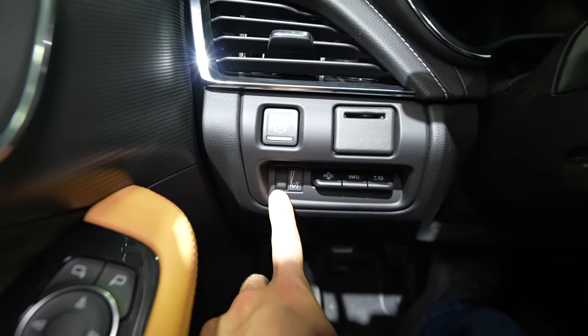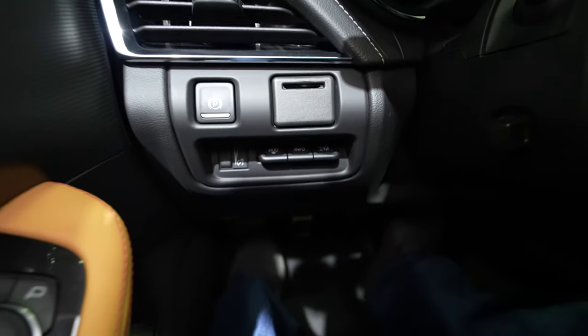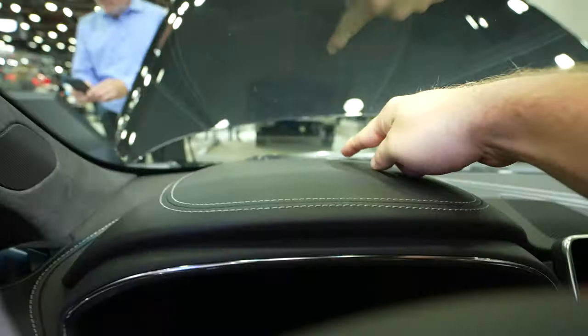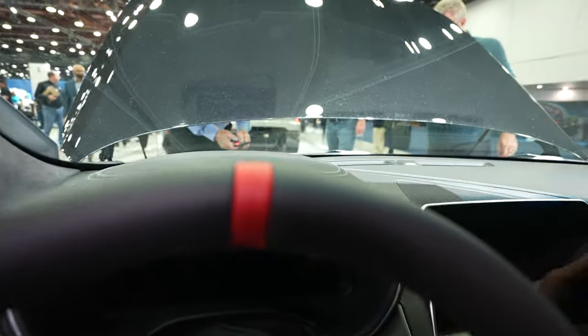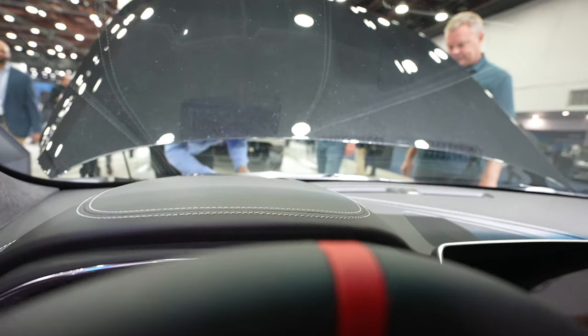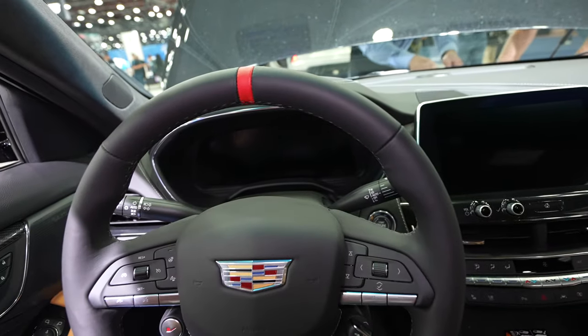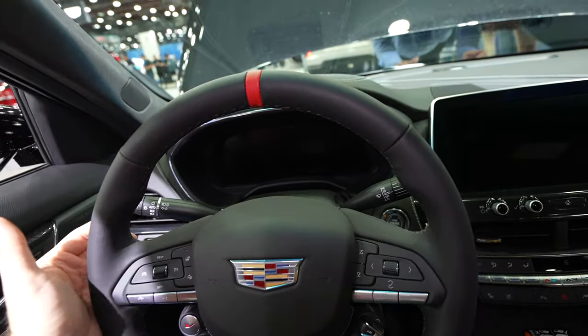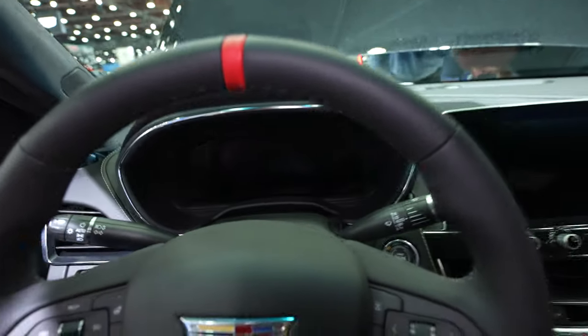There's an SD card reader, a dimmer for the instrument cluster, and heads-up display controls are right down in there. The heads-up display comes out right here. We have a really nice leather dashboard that is about 95% soft-touch leather. Coming to the steering wheel, we have a really nice leather-wrapped steering wheel with mild bolsters at the 10 and 2 position and a 12 o'clock indicator.